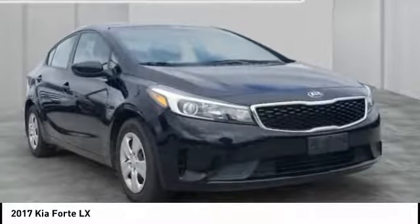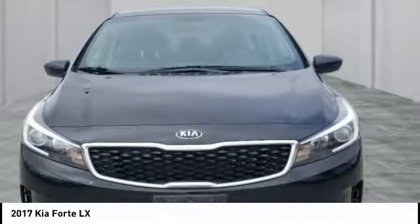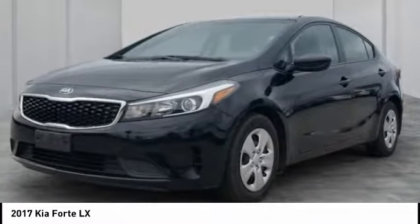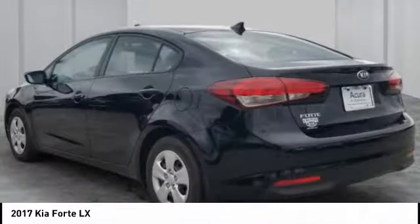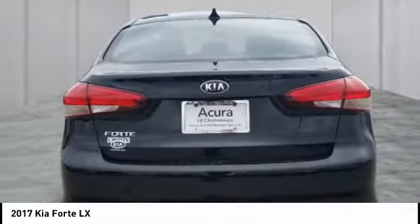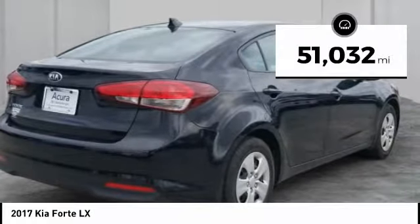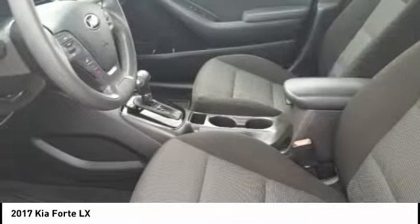Stop by and take a look at the 2017 Forte. If you're looking for a trendy and feature-laden compact sedan, the Kia Forte is for you. It offers an exceptional combination of innovative design, high-quality engineering, and outstanding value. This vehicle has less than 55,000 miles. Your new ride is just a phone call away.